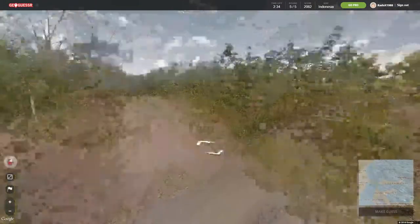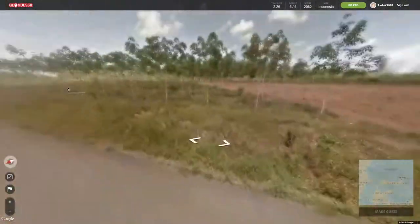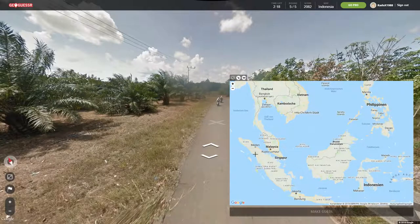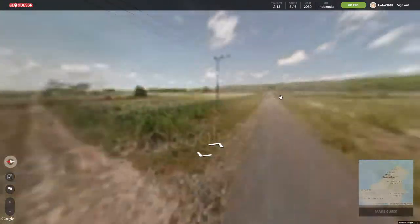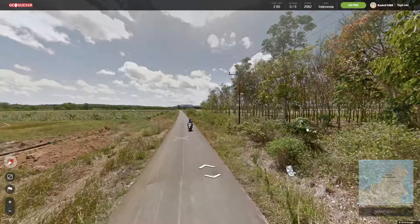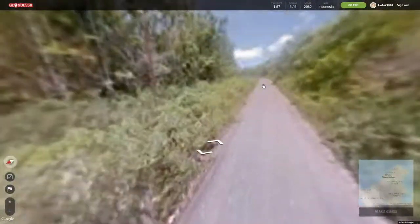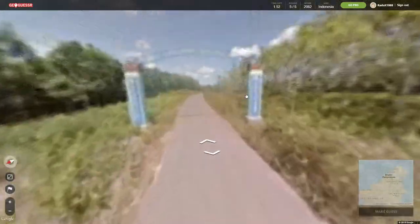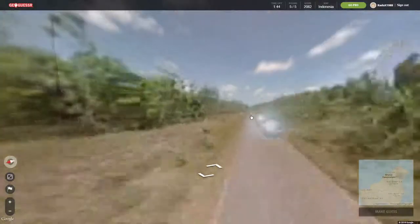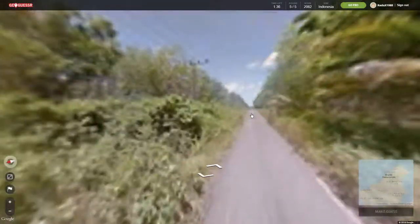This one looks different from all that we've seen before — very countryside. This feels a little bit like Cambodia, I have to say. There are no mountains, well there are some over there. There's a 'Selamat Datang' sign — not sure if those entrance signs are town names. It would make sense that they are. But as long as I don't know which island I'm on, it just doesn't make sense searching.